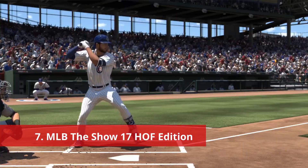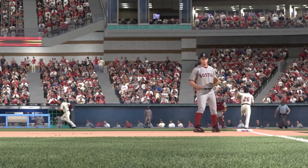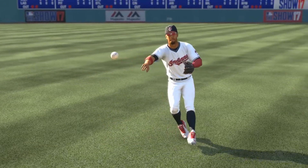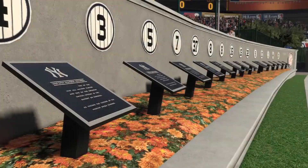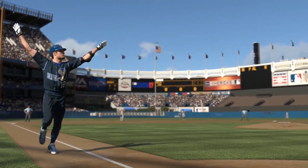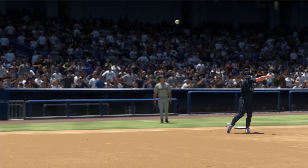Number 7: MLB The Show 17 Hall of Fame Edition. MLB The Show 17 was a big leap forward for the series, as it was the first iteration to release only on the PS4. San Diego Studios swung for the fences with this special edition, and I would say they knocked it out of the park. This Hall of Fame edition of the game retailed for $99.99 in the US, and featured a host of digital goods. It included Diamond Dynasty packs, stubs, and a PS4 theme for each MLB squad.